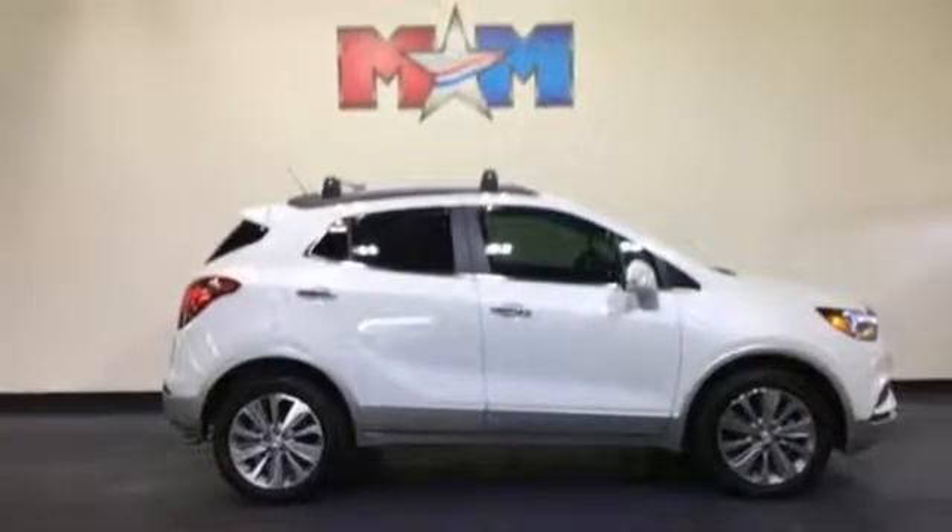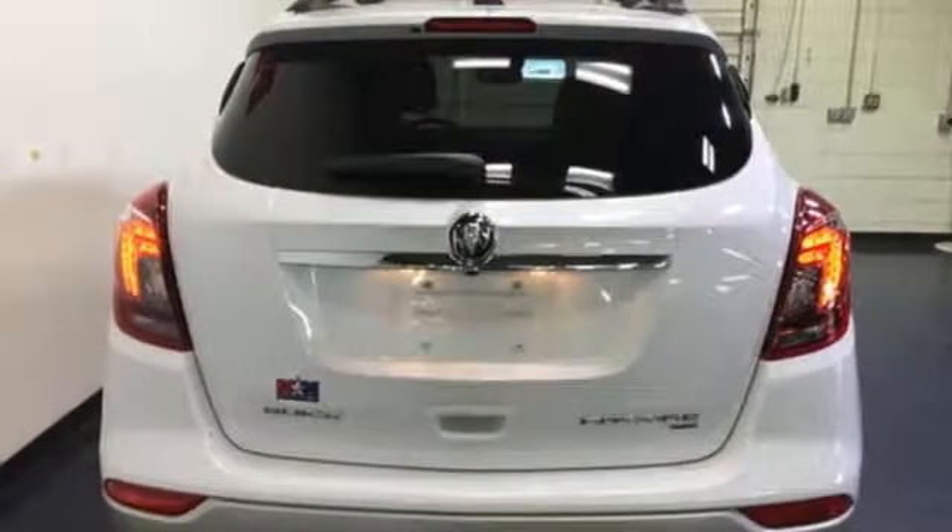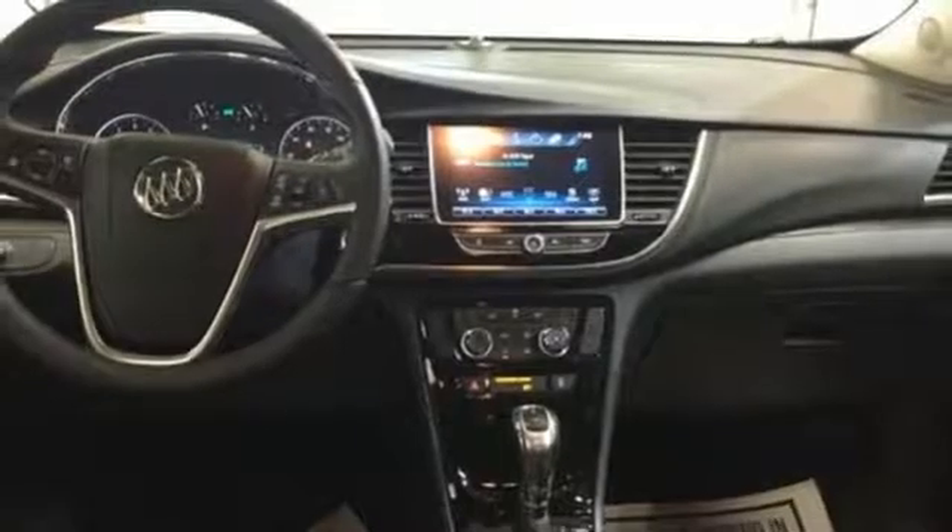Active Noise Cancellation, Aluminum Wheels, Apple CarPlay, Android Auto, and Automatic Transmission. Imaginative luxury for the real world. That's today's Buick.